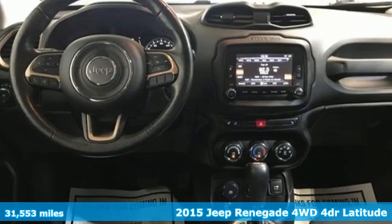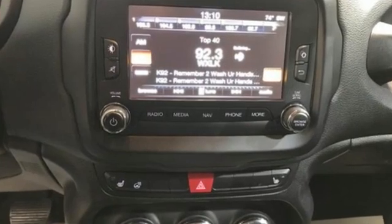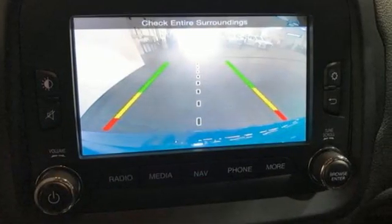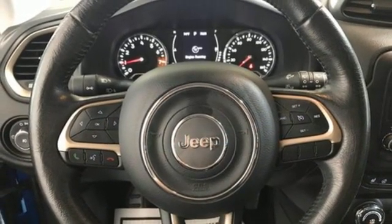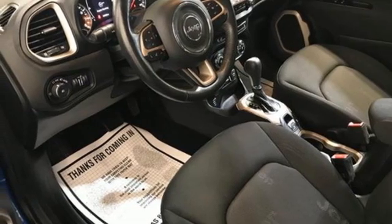And it comes with all the amenities you need: inline 4-cylinder engine, heated steering wheel, external memory control, front heated bucket seats, Wi-Fi hotspot, voice activation, aluminum wheels, remote engine start, and integrated navigation system with voice activation.